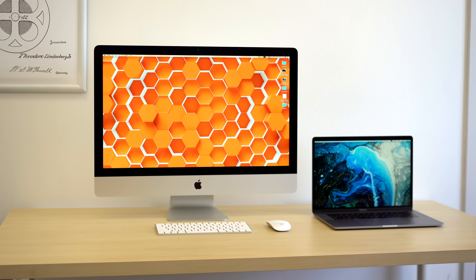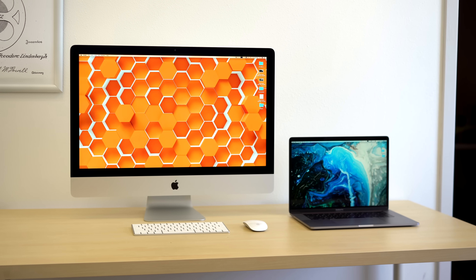The MacBook Pro and 5K iMac have now been updated for 2019, and we've just finished testing them, so let's talk about what's changed since last year and compare performance to help you decide which Mac you should buy.